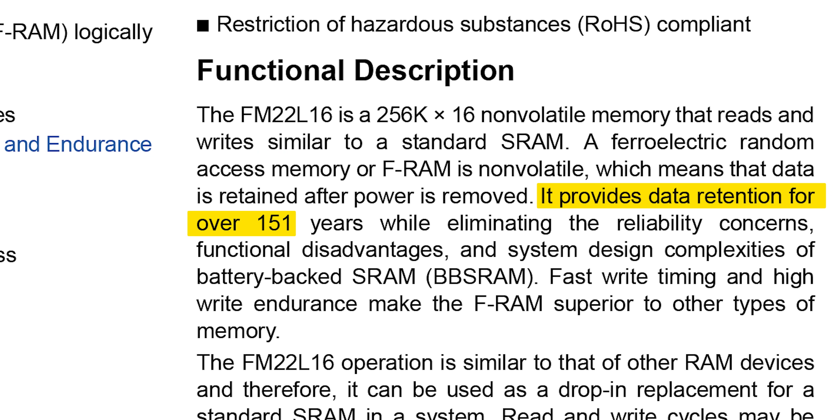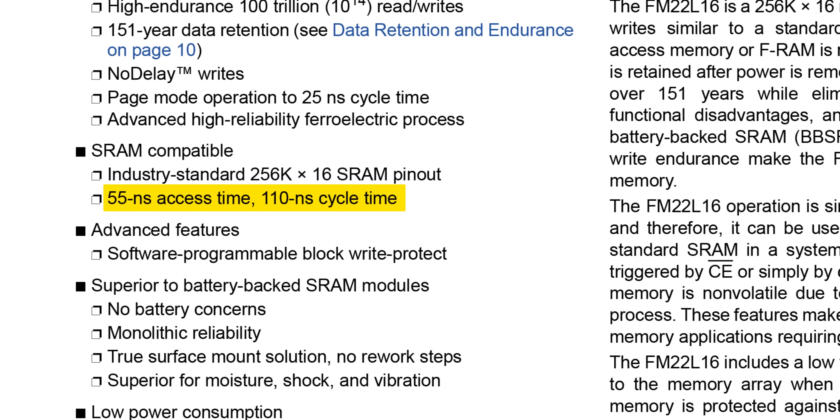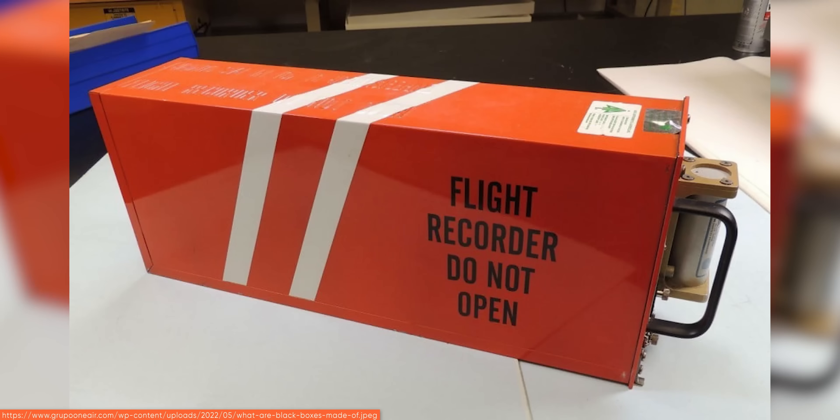FRAM is about as non-volatile as it gets, not only not requiring power for data retention, but also retaining that data unpowered for hundreds of years when stored correctly. There are some additional gotchas — to write a single bit, the entire storage device needs to be completely overwritten, for instance. But luckily, as long as your microcontroller can handle the throughput, it can do that virtually instantaneously, making FRAM great for scenarios where the power could be cut at any moment — think data logging for an aircraft or a military vehicle.